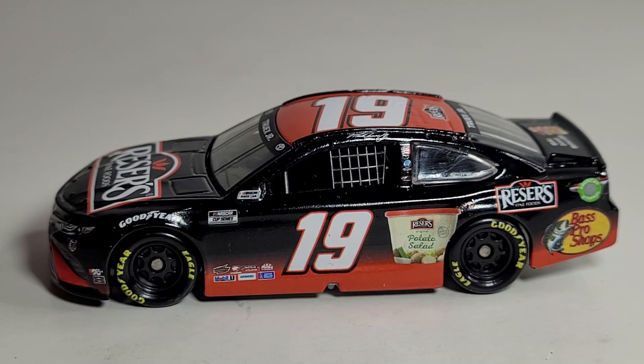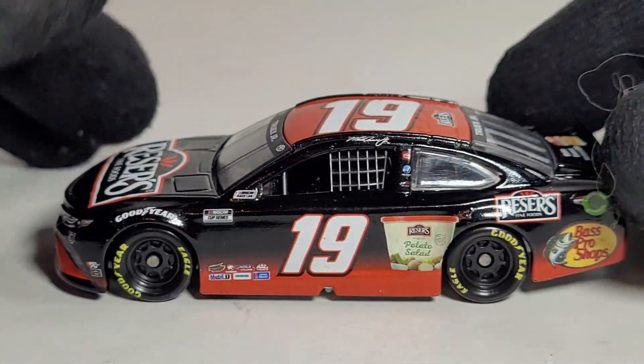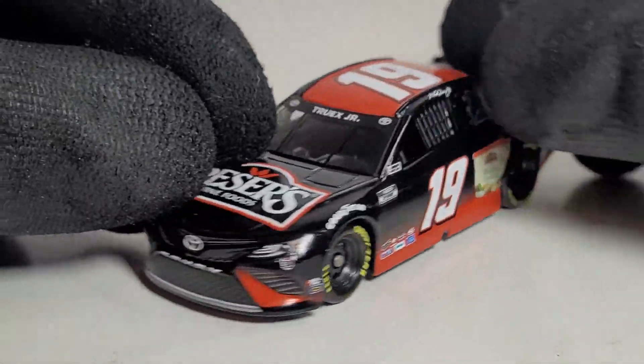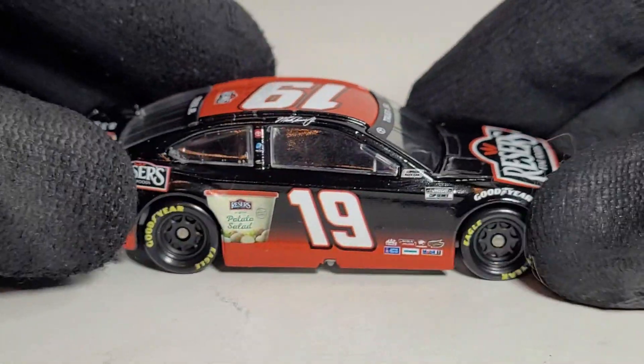I think he drove the Reser's car at all four of the races in the northeast — I think it was the first or second Pocono race, Dover of course, New Hampshire where he drove a picnic special car which wasn't the best looking paint scheme in my opinion, and Watkins Glen as well. A lot of the northeastern people really got a love for this car.